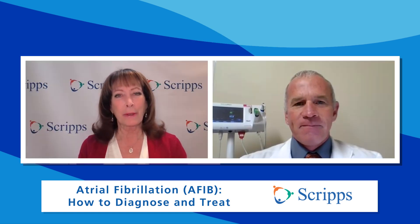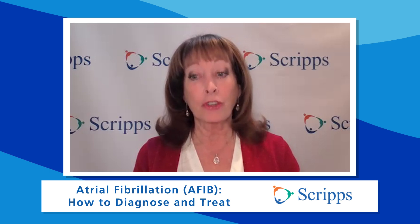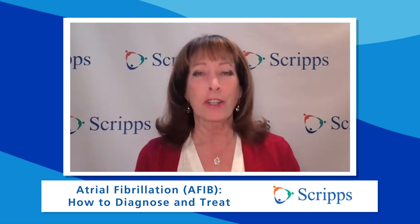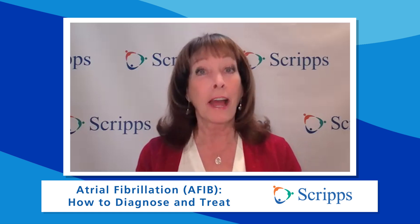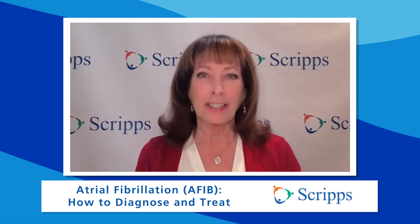Doctor, thanks so much for taking the time to be with us — we appreciate it. Thank you, Susan. If you want more information on the latest advancements to treat AFib, just click on the link or go to Scripps.org/videos. For more critical information about your health, please subscribe to our Scripps Health YouTube channel and follow us on social media at Scripps Health. At Scripps, we're here for good. I'm Susan Taylor — thanks for joining us.